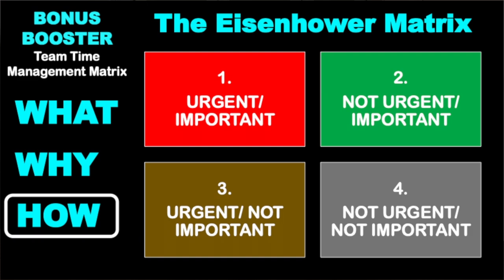How this exercise works is we open up the Eisenhower matrix — a fantastic tool. President Eisenhower, and before that General Eisenhower in World War II — there's a huge story about this, but I'll spare you it.